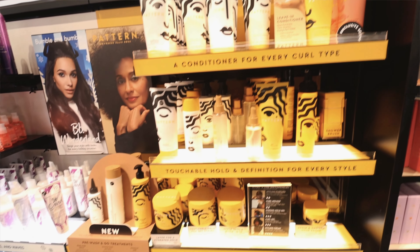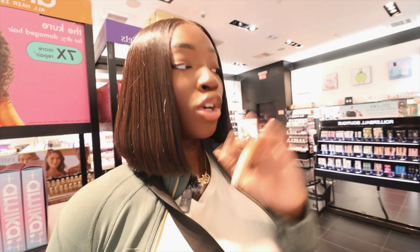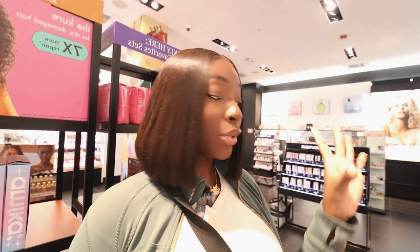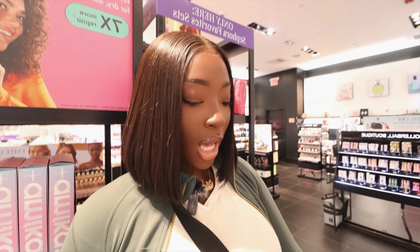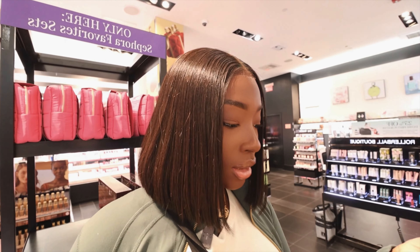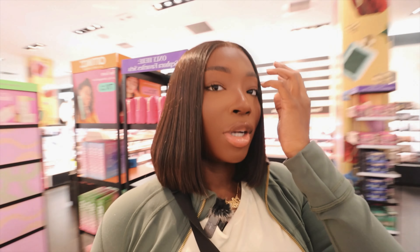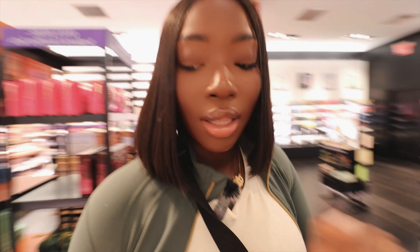I want to try out some Pattern Beauty by Tracee Ellis Ross. I've heard so many great reviews about the brand in general, though I don't know which product is the most popular. I think I'm going to try their Scalp Detox as well as a hair mask — the transition mask — because my leave-out is heat damaged, and we're definitely going to get that sorted. This bag is already getting full, but I definitely want to pick up some more stuff.